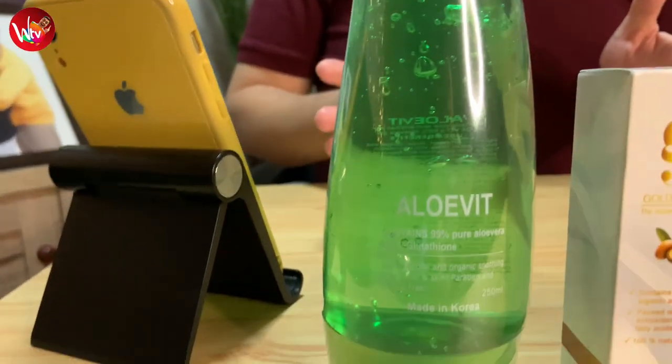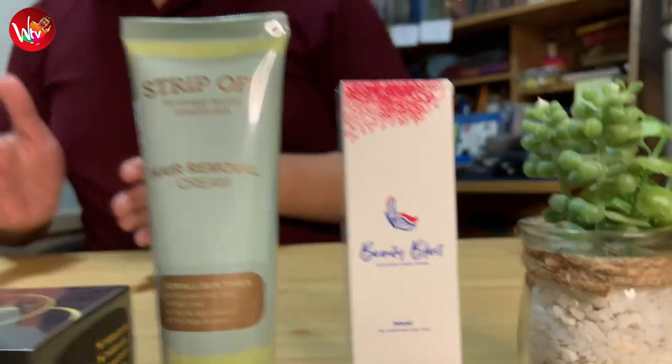We will begin with the product for the hair. First and foremost, this is Aloe Vit — an Aloe Vera product made in Korea, 99% pure Aloe Vera that has glutathione. The next product is what we call Golden Liquid, which is 100% premium argan oil. Next is Everglow, also made in Korea, which is designed to make your skin glow forever. Next product we have is for the teeth — the Dr. Smile Bamboo Charcoal Tooth Powder. Next, Strip Off, which is a hair removal cream. And lastly, their flagship product, Beauty Blast, also made in Korea — a whitening powder cream. We will be reviewing all products one at a time and providing some background, along with the instructions to follow for each product.